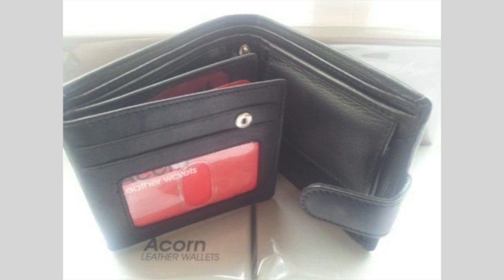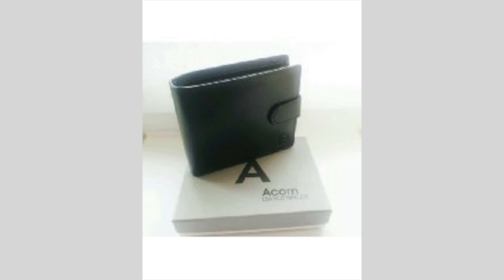This was an excellent gift at a great value price — quality leather, smells and looks good. Packaging was simple but perfect. Delivery was prompt.